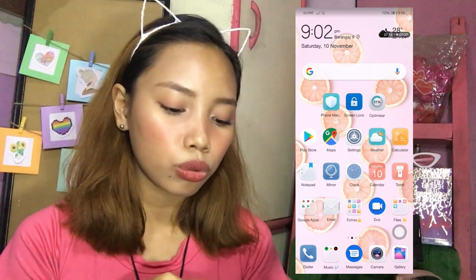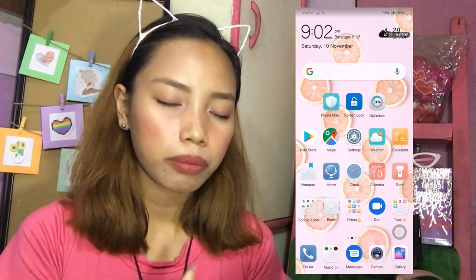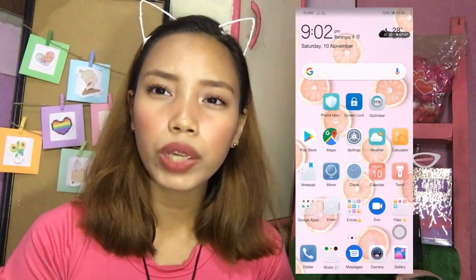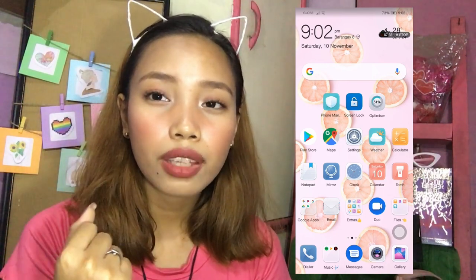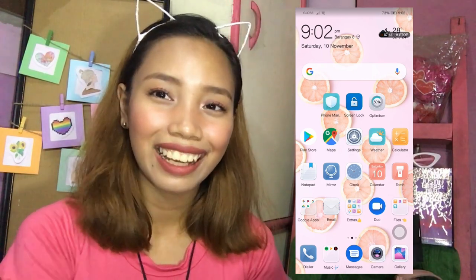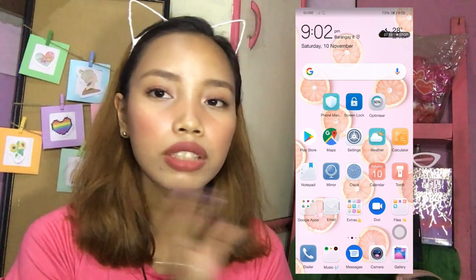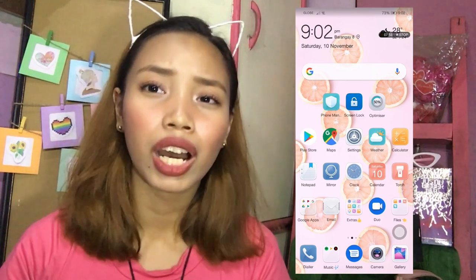Next is itong Duo — parang siya yung FaceTime sa iPhone, pero powered siya ng Google. Ito yung Files. Anyways, yung internal neto is 128 GB. So kung di ka pa satisfied dun, pwede mo pa itong lagyan ng memory card kung kulang pa sayo yung 128 GB. Grabe, sobrang tuwa talaga ako sa internal neto — halos lahat ng apps na kailangan ko nandito na, tapos 20 GB lang yun. So meron pa kong 100 GB.